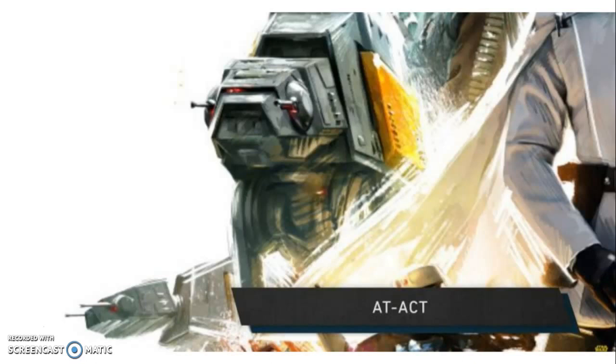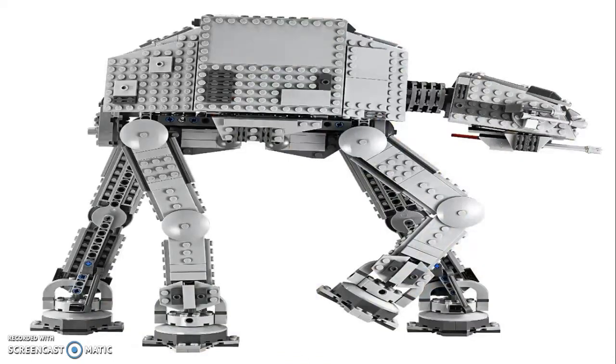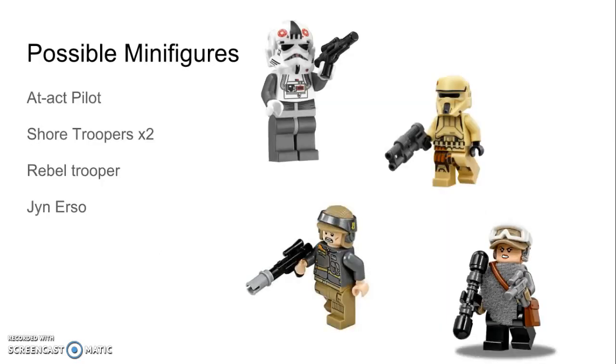Moving along, we have the AT-ACT, an iconic vehicle in the film. Although we did get an AT-AT back in 2014, it's not out of the question to have a re-release — for example, the X-wing and the Resistance X-wing were essentially the same set in different color schemes within a year of each other. This set would look very similar to the 2014 AT-AT except with a modified midsection and modified blasters. Possible minifigures are the AT-ACT pilot, two shore troopers, a rebel trooper, and Jyn Erso — who appears in a lot of these sets since she's the main character.